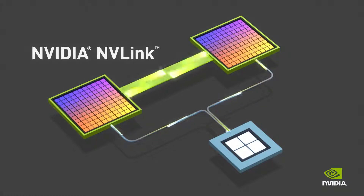NVIDIA's new NVLink UltraFast Interconnect replaces PCI Express to deliver 5 to 12 times more bandwidth. Here, GPUs communicate directly with each other across NVLink to better accelerate large-scale simulations.